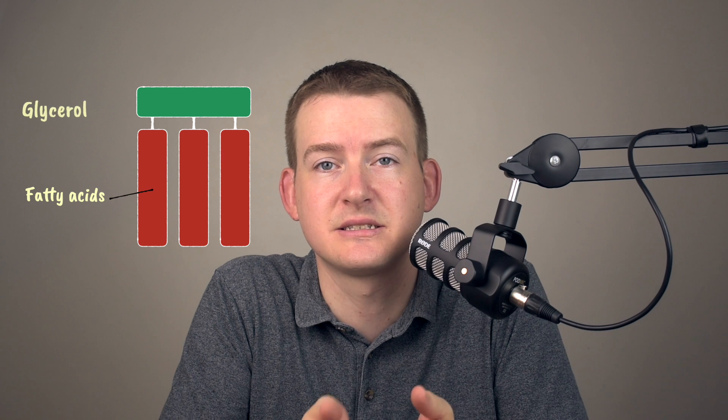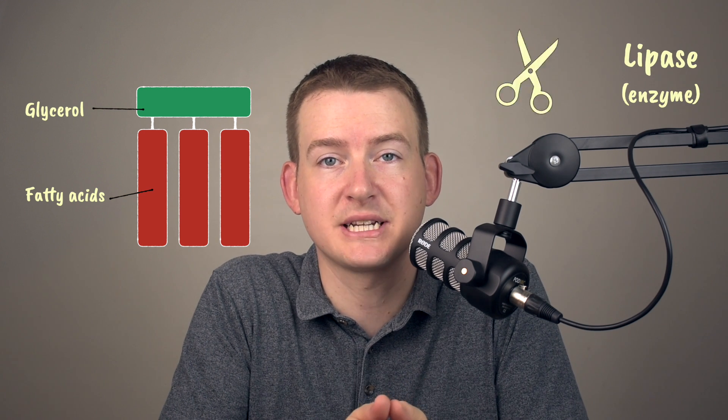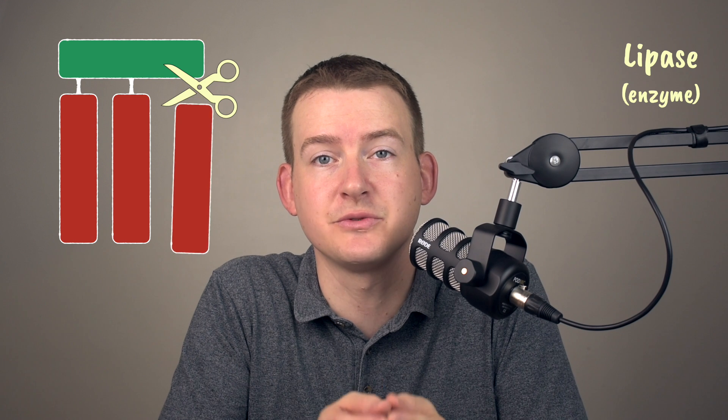Take this example of a lipid molecule. It's made of three fatty acids and glycerol. Lipase enzymes will speed up the breakdown of lipids into those individual molecules — the three fatty acids and glycerol. These parts are small enough to be absorbed at the small intestine.